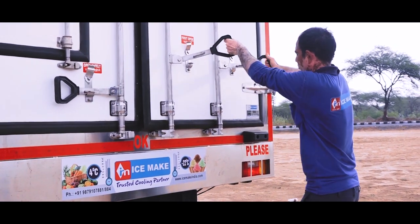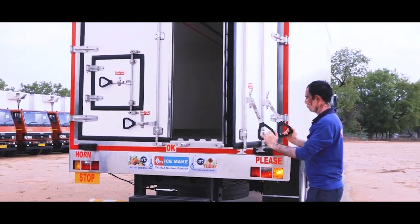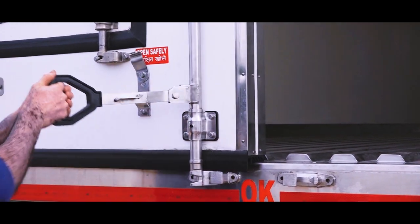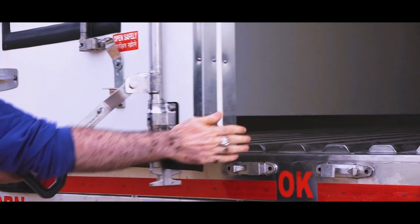Stainless steel hinges and handles, built in our own dies, can be trusted for a lifetime. Our five-layer rubber gaskets provide excellent prevention of cooling loss and water resistance.